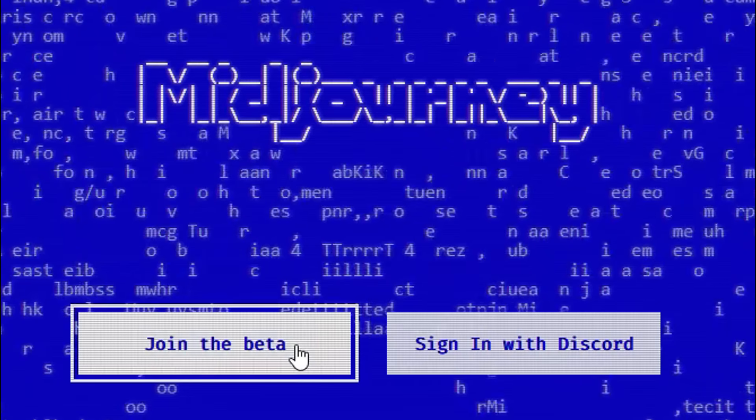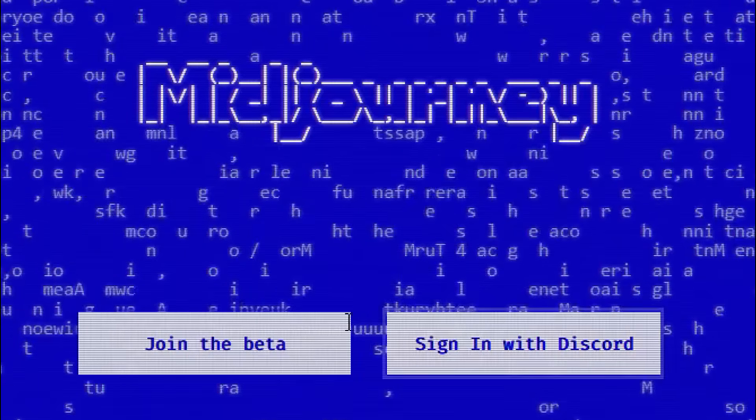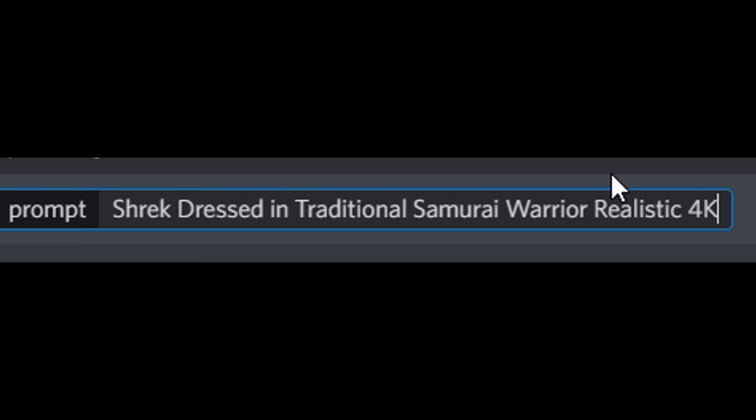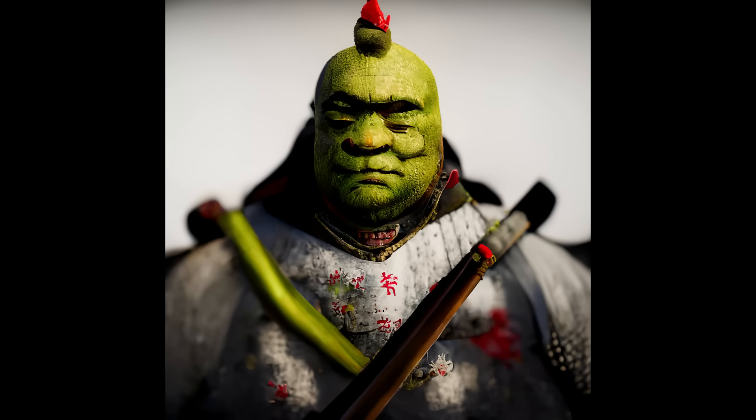I found this incredible art program that will make any painting you want based on the keywords you enter. For example, I wanted to see a painting of Shrek in full samurai gear, and after 30 seconds it created this image.